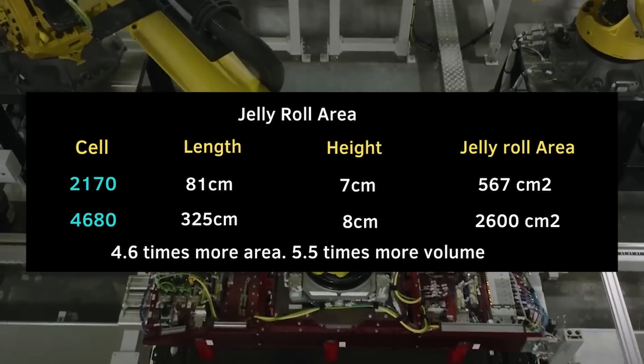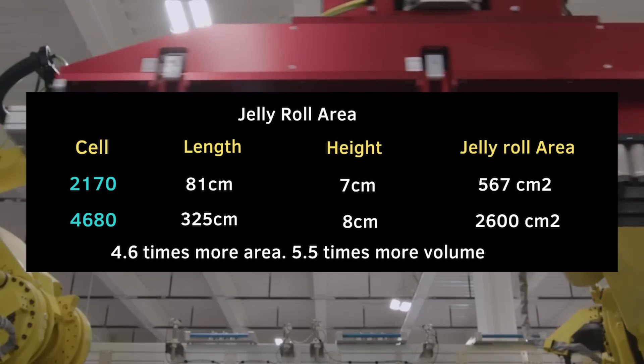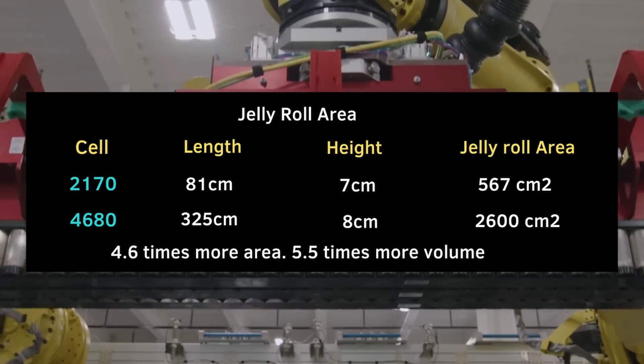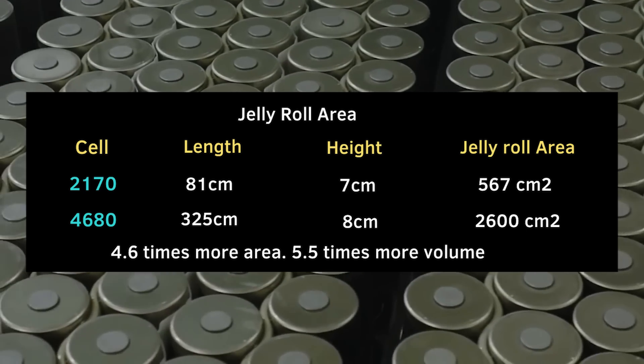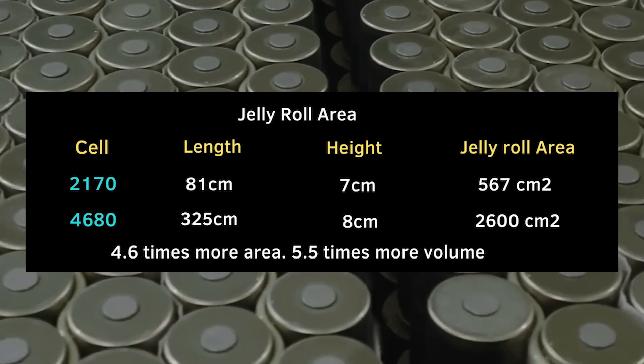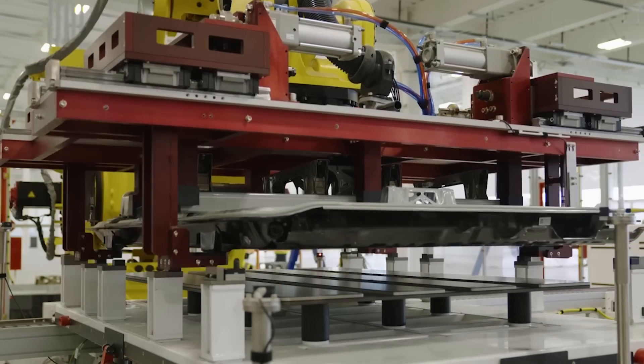The jelly roll is also 10 mm more in height for the 4680, so it ends up being 2,600 cm² in area compared to the 2170 with 567 cm² in area. In other words, 4.6 times more jelly roll in area, but 5.5 times more volume in the cell to fit more jelly roll in. This isn't going to give us too much information, as the thickness of the cathode and the anode can differ too. The Limiting Factors YouTube channel thinks that the cathode is about 20–25% thicker, which would take it to about 5.5 times as much volume.